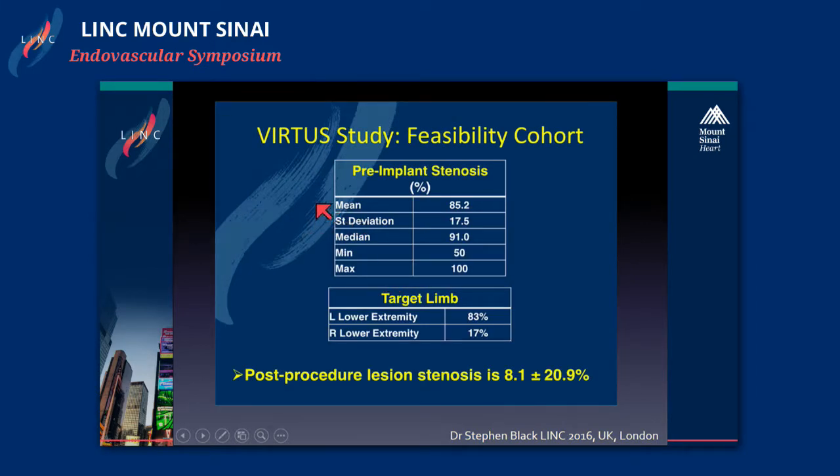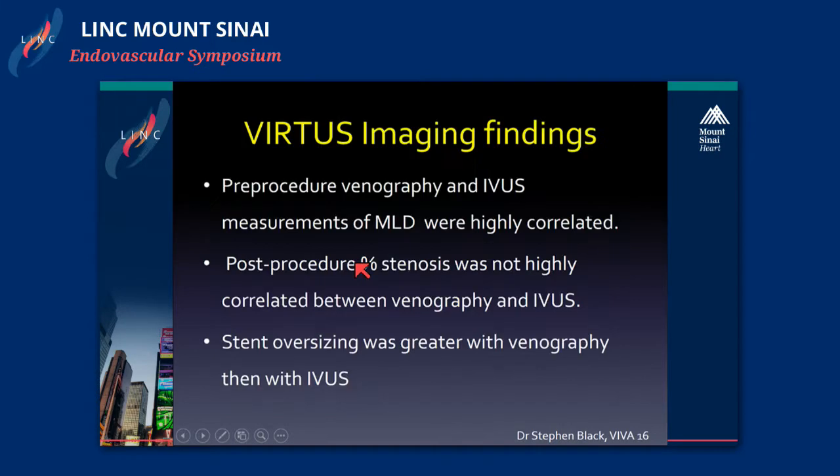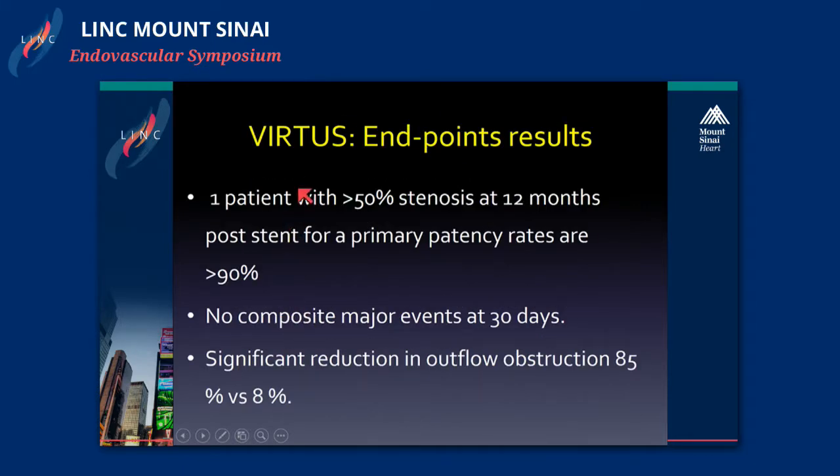The pre-implant stenosis was estimated at 85%. Follow-up stenosis was measured at 8.1%, a significant decrease. Some interesting imaging findings: pre-procedure venography and IVUS had very high correlation for measuring minimum lumen diameter; however, this did not sustain post-procedure. Also, stent oversizing was seen significantly more with venography than with IVUS. The endpoints results showed only one patient had more than 50% stenosis at 12 months, for a primary patency rate of over 90%. Composite major events at 30 days were none, with a significant reduction from 85% to 8% stenosis.